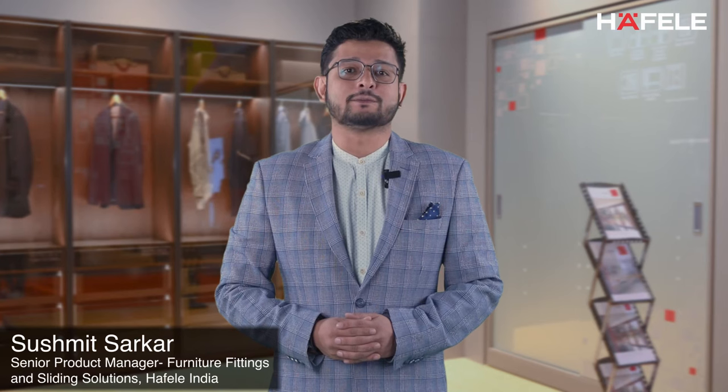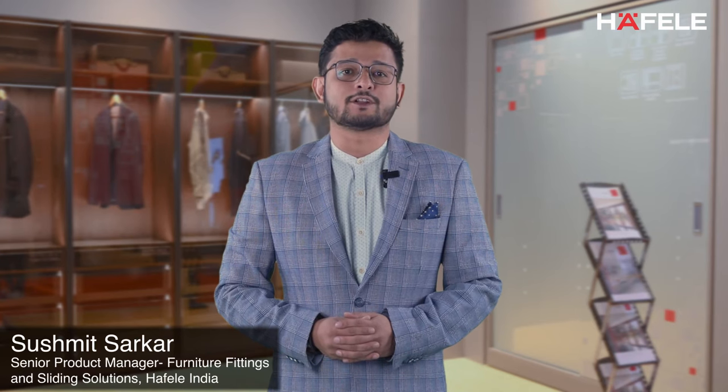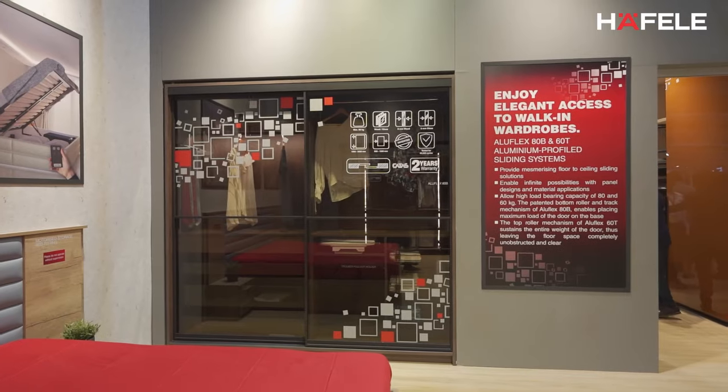Welcome to AceTech 2022. My name is Sushmit Sarkar. I'm the Senior Product Manager for Sliding Systems and Furniture Fittings for Hyfla India.